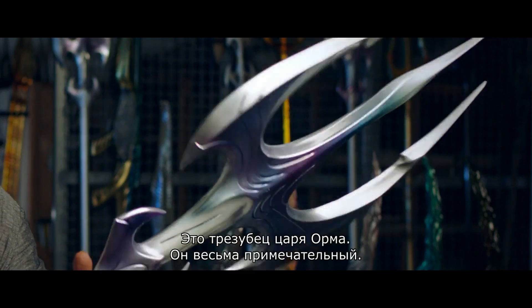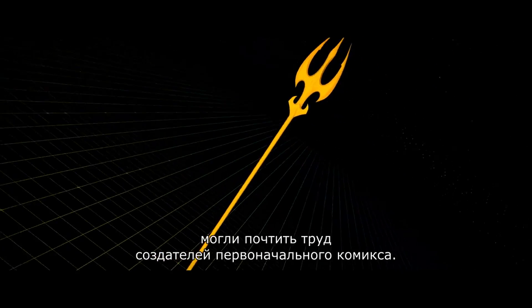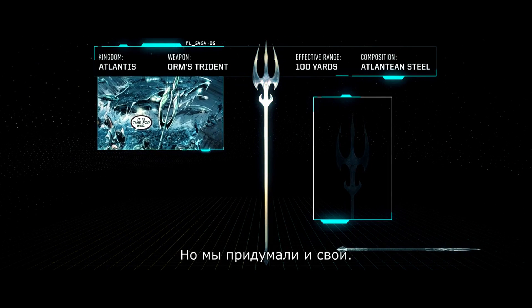So this is King Orm's. It's quite extraordinary. There were certain shapes that we thought we can honour the original artist of these comics, but it certainly made it our own.